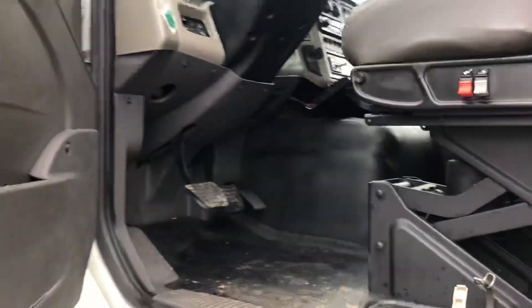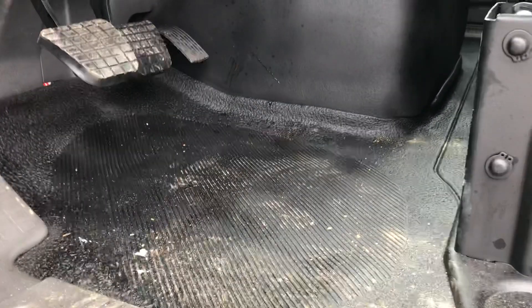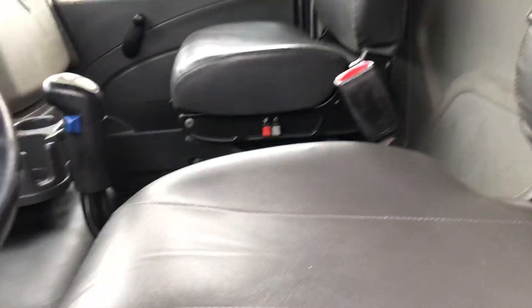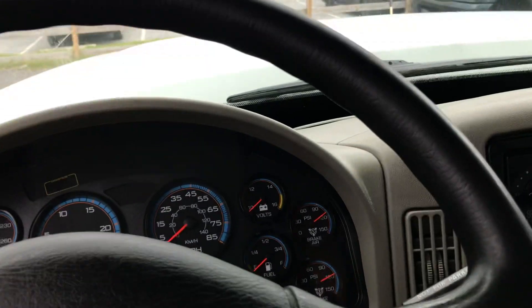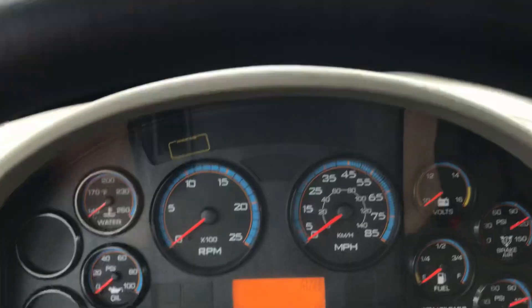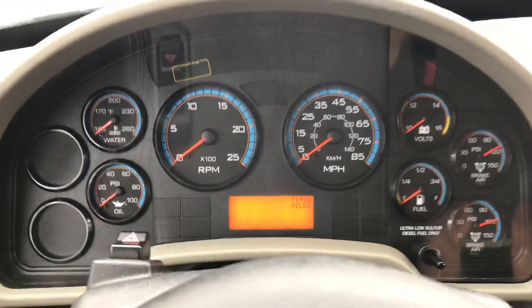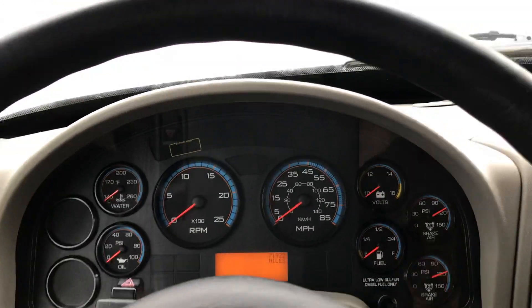Inside, as you can see, the floor — exception of my dirty feet — is really nice, nice black color. The driver's seat is in good condition. We have air seats on both the passenger and driver sides. This truck has 71,922 miles at the time of this video, so just under 72,000 original miles.